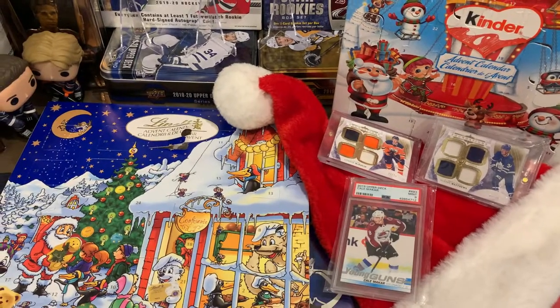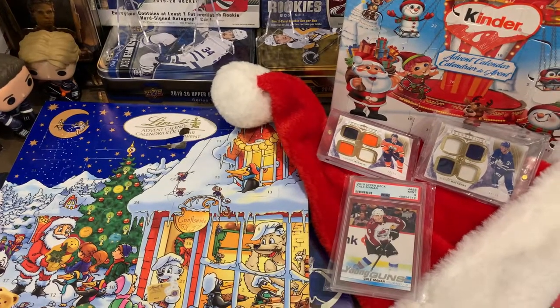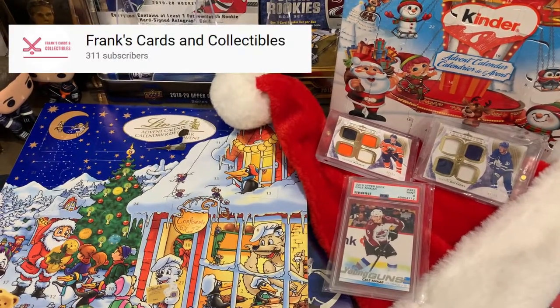Hey guys, it's Jake, it's MarkMark, and today we're doing Frank Cards and Collectibles 300 subscriber giveaway contest.